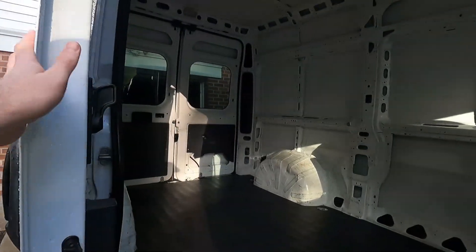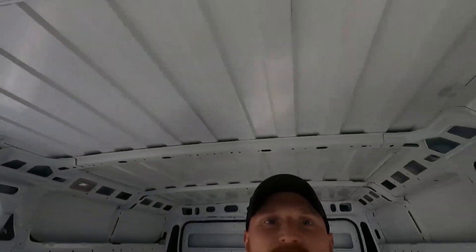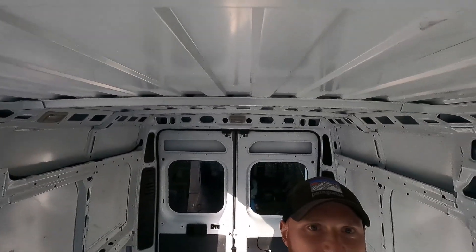We've been waiting a long time for this and we finally found the right one — perfect opportunity. We think Hazel approves, so let's go check it out. Here it is. We have our high top; you can kind of tell from the angle. This is the Ram Promaster.